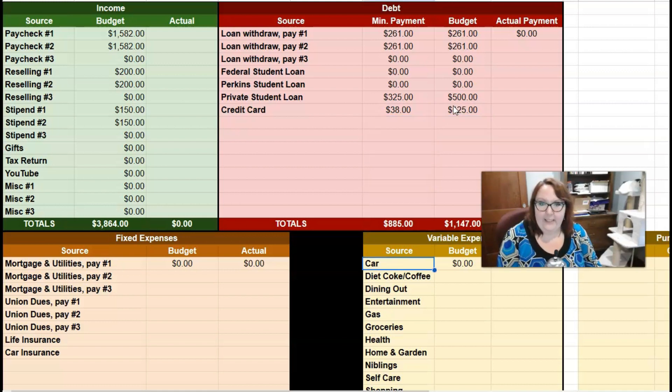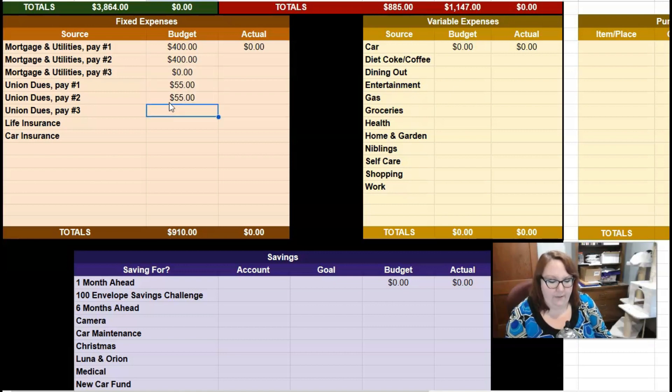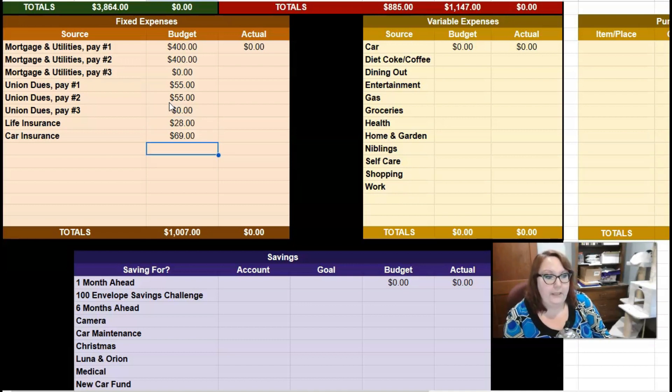Let's check out expenses. My mortgage and utilities are $400 per pay, and there is no third pay in May. Union dues are $55 per pay, no third pay. Life insurance is $28 and car insurance is $69 for the month. So total fixed expenses come to $1,007.